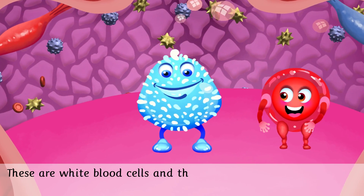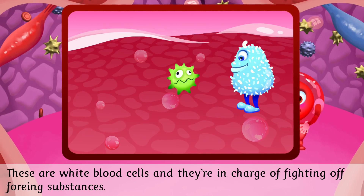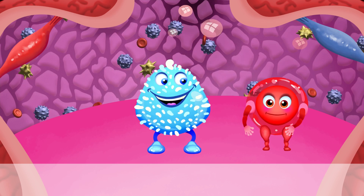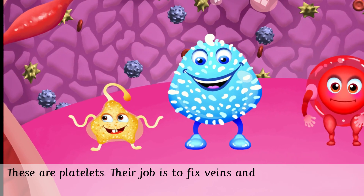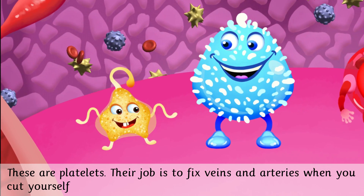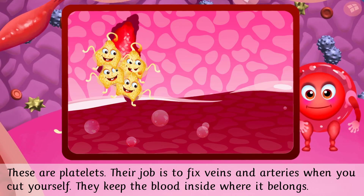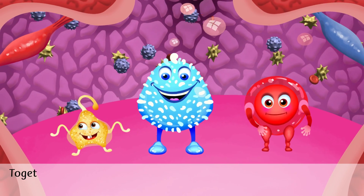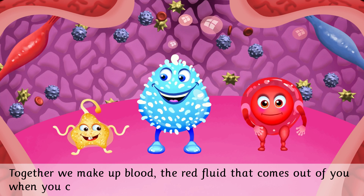These are white blood cells and they're in charge of fighting off foreign substances. These are platelets. Their job is to fix veins and arteries when you cut yourself — they keep the blood inside where it belongs. Together we make up blood, the red fluid that comes out of you when you cut yourself.